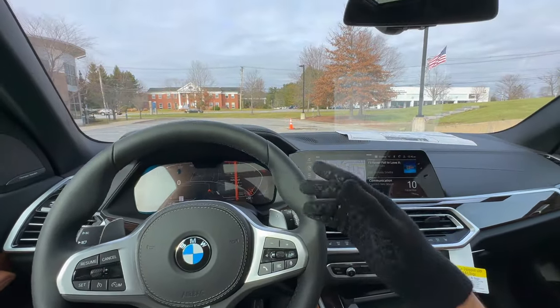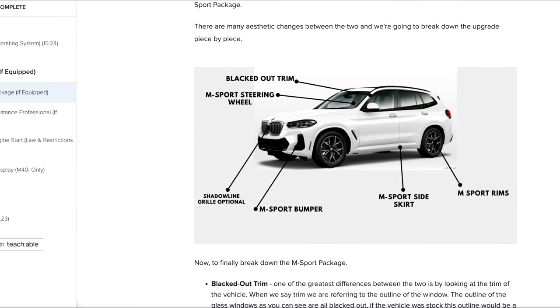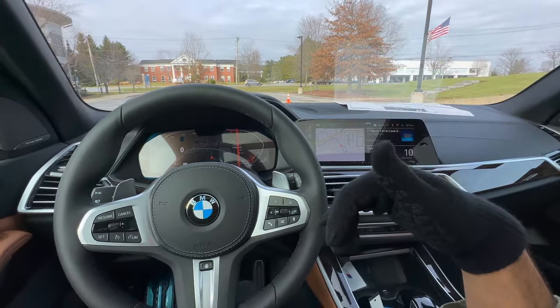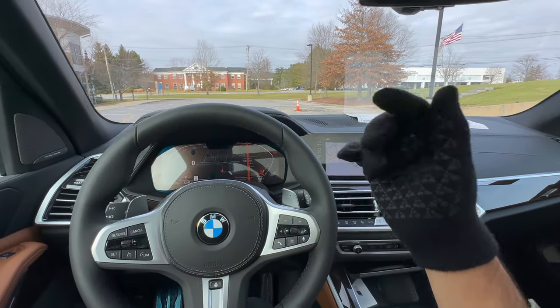That's all the tips for today. Subscribe to the channel and check out the BMW X3 course — we're doing courses for every single vehicle, so stay tuned. Drop your questions in the comments, stay tuned for the next one, and have a great day.